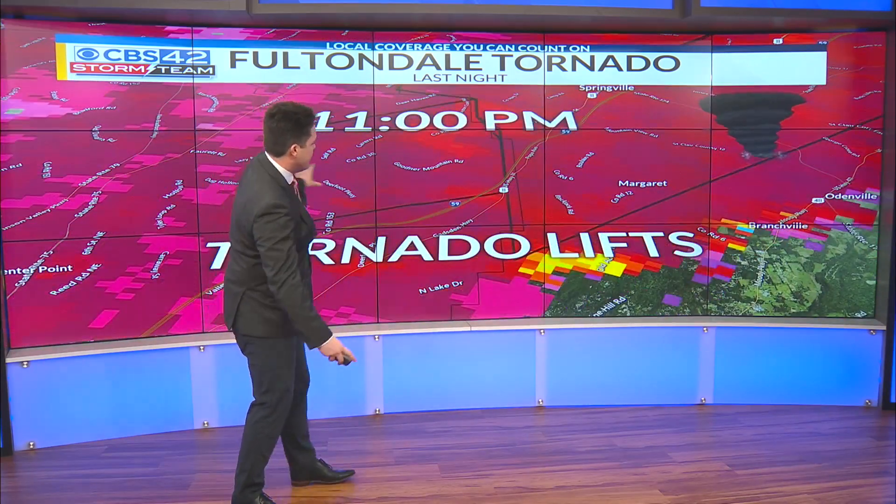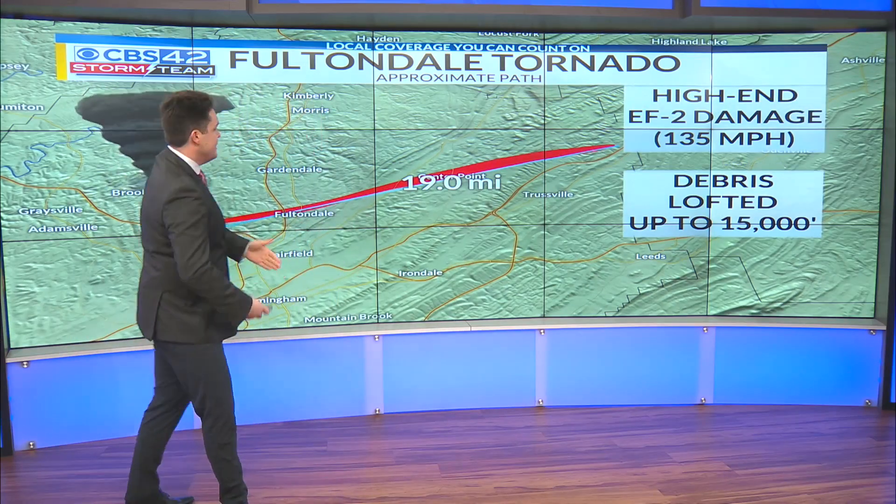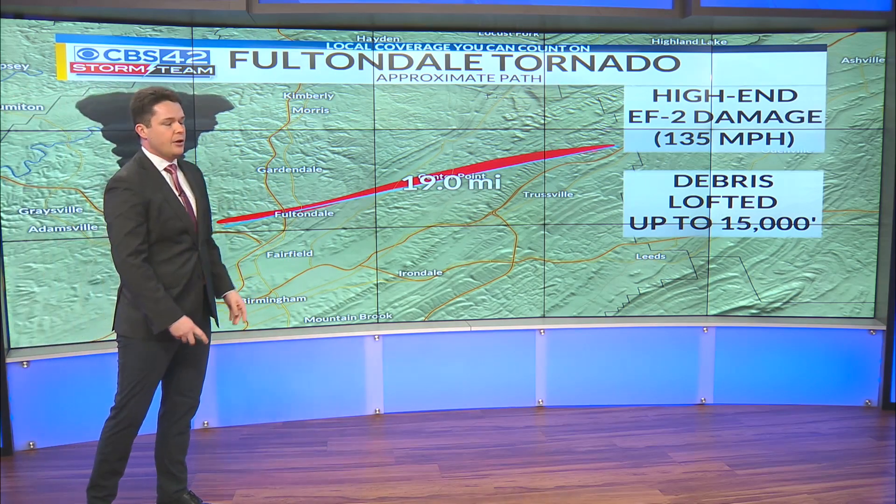And then by 11 o'clock p.m., it continued its track to the east, and it finally lifted right up at around 11 o'clock. And in that time — 25 minutes — it covered 19 miles.